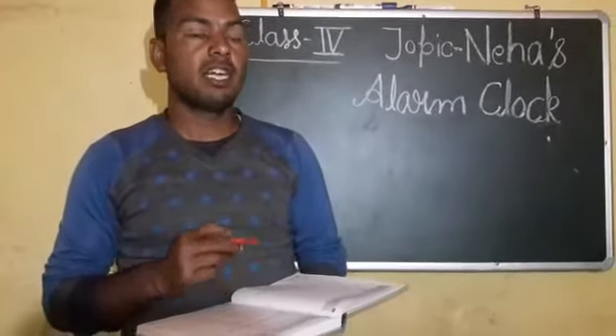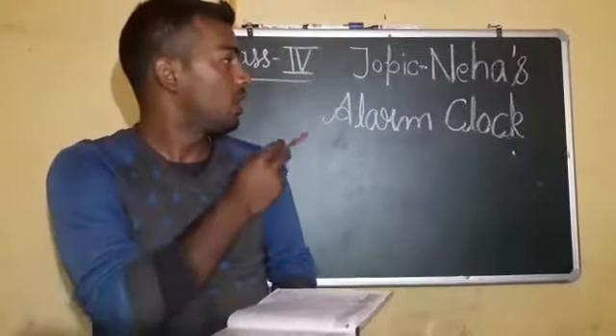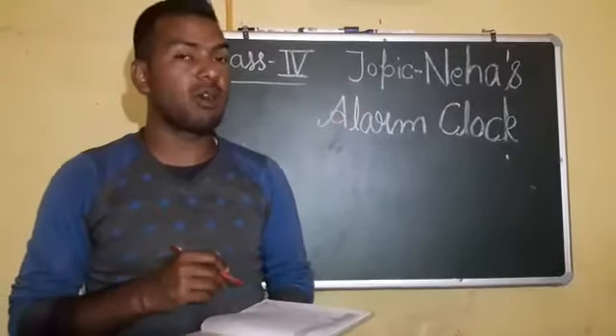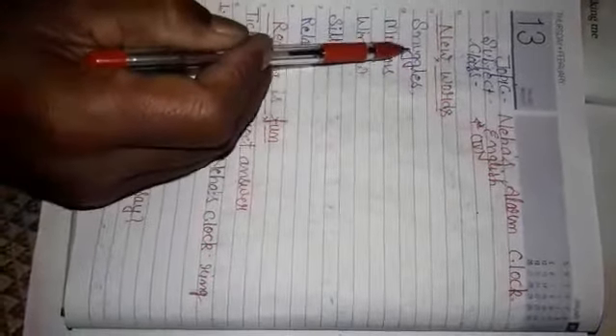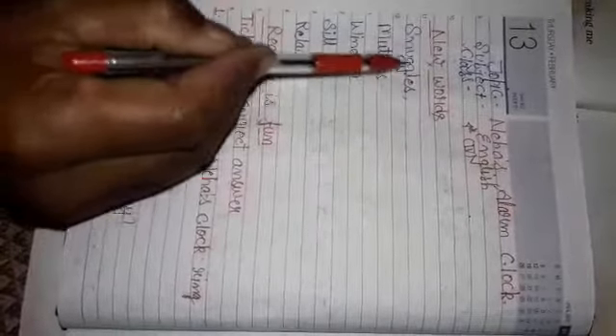Hello fourth class students! In this video I am giving you homework related to Neha's alarm clock — how you complete your homework in your notebook. These are the new words from the chapter Neha's Alarm Clock. Look at how you complete your homework: snuggles, mutters, windows, relax.